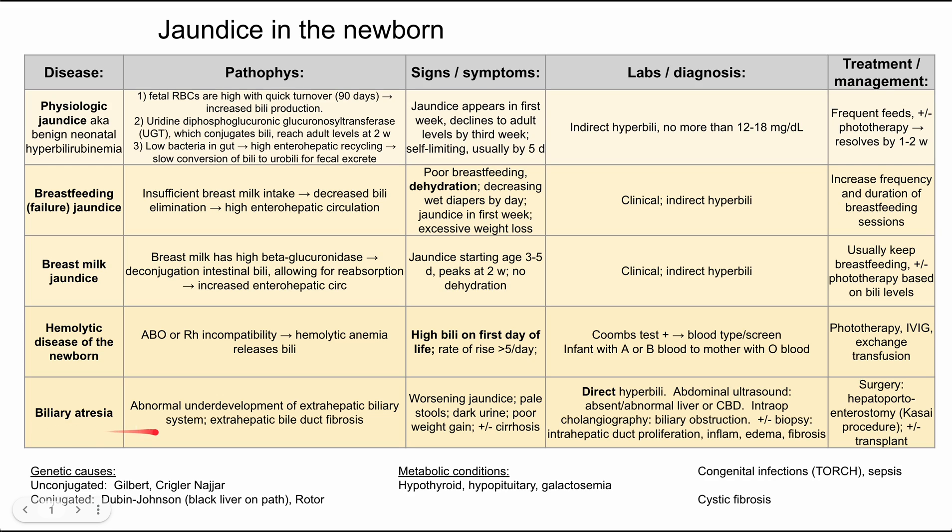Lastly, biliary atresia — a structural deficit. There is abnormal underdevelopment of the extrahepatic biliary system resulting in extrahepatic bile duct fibrosis. Presentation is worsening jaundice over the first few weeks of life; parents may report pale stools and dark urine. The baby won't gain weight as expected and could develop cirrhosis as the jaundice worsens. Labs show a direct hyperbilirubinemia — they can conjugate bilirubin but cannot excrete it because they lack the extrahepatic biliary system and essentially have no bile ducts, and may also lack a gallbladder.